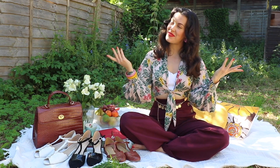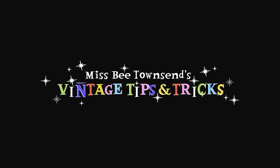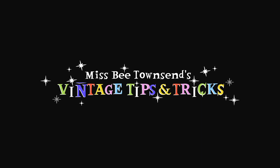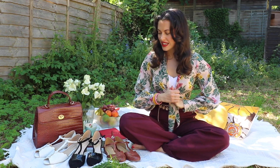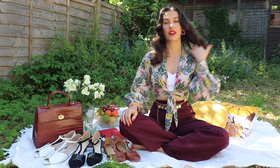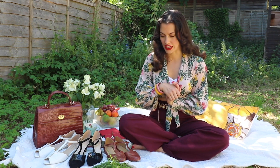Hello tipsters and tricksters, welcome back to my channel and welcome to another Vinch Tips and Tricks video. Today I have another little haul for you guys.